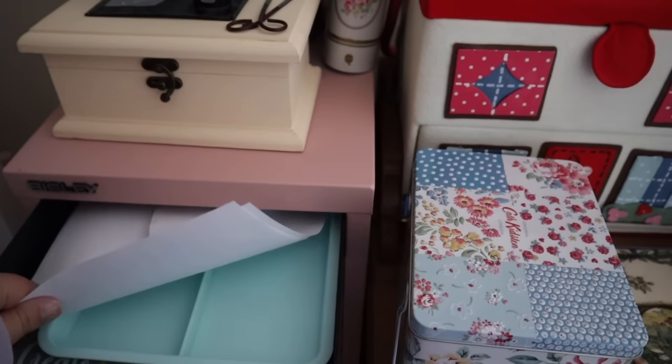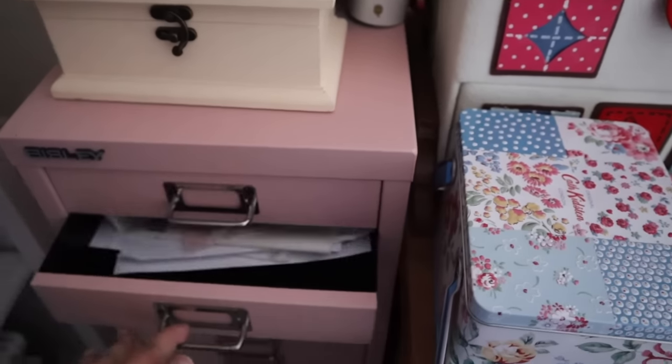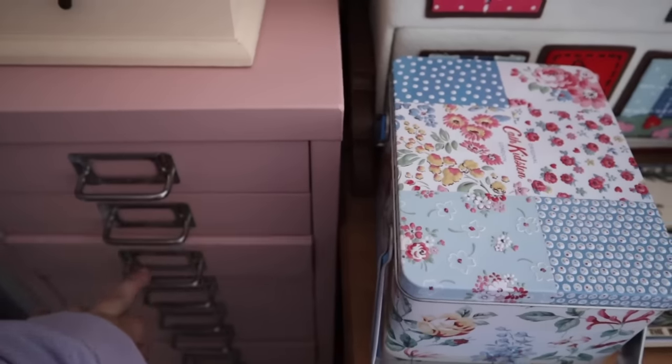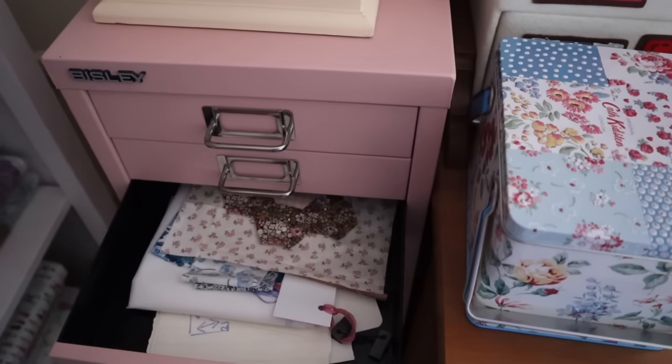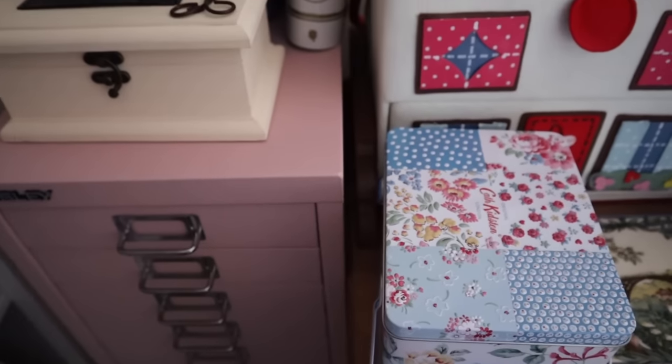And these small pink drawers are my project drawers. There isn't a whole lot in them at the moment, but when I'm working on something I like to just put all the pieces in the drawer and then they're all nice and safely tucked away, and all the things for that project are kept together, so I find that really handy.